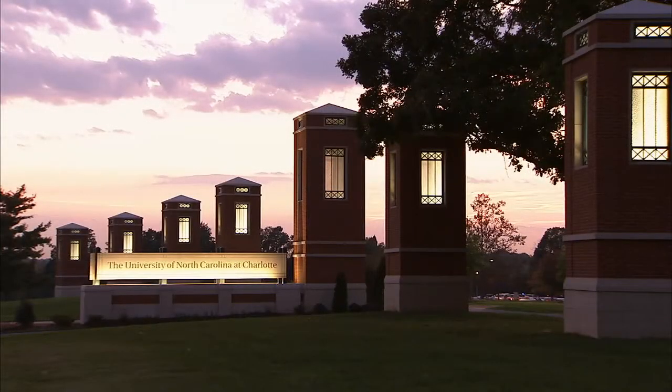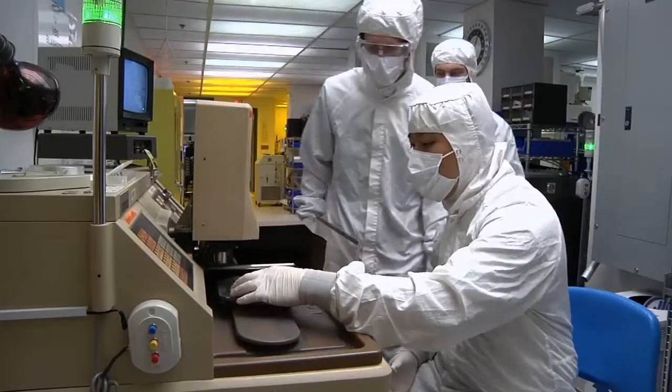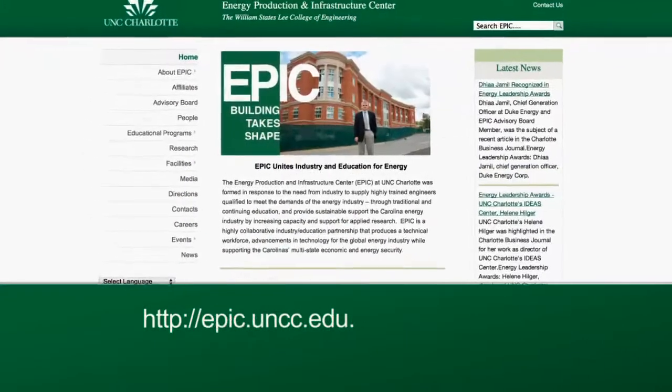One of the unique things about UNC Charlotte is our orientation to collaboration in general and with industry in particular. The mission of a university is several-fold: education, research, and service. On the research side, research occurs at many different levels and a lot of times we partner with industry to find solutions to problems which exist right now. One of the unique things about our university — seen through our IDEA Center and EPIC Center — is that both partner extensively with consultants, industry, utilities, and all sectors, because when you're trying to solve problems you need the perspective of multiple disciplines and different sectors.